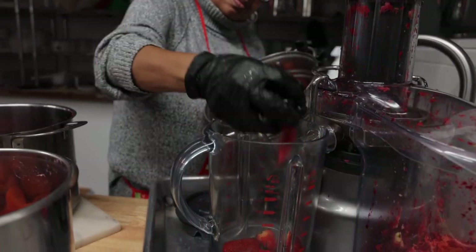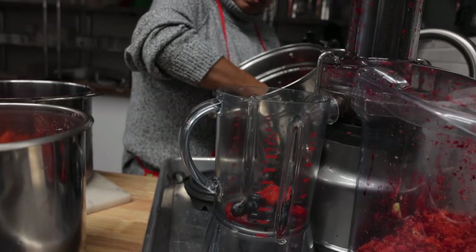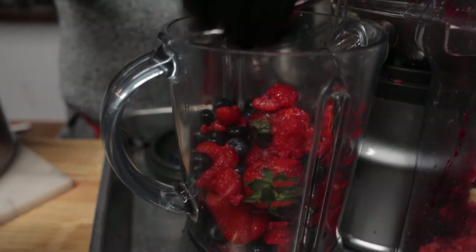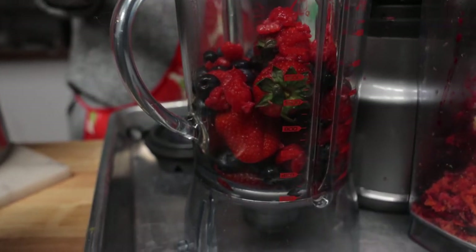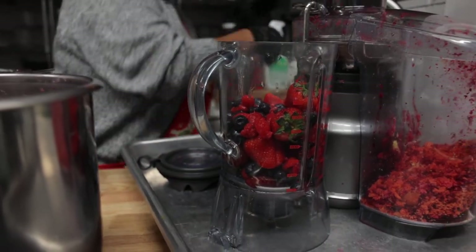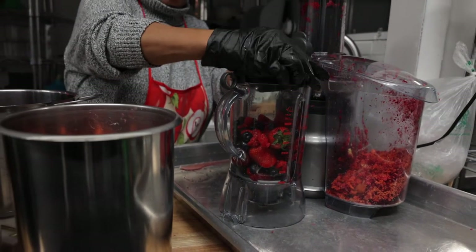Berries are some of the healthiest foods you can eat. They are low in calories, high in fiber, vitamin C, and antioxidants. A bowl of berries a day can help boost your immune system, reduce diabetes, obesity, and heart disease concerns. Small portions of berries help strengthen the metabolism to prevent any kind of metabolic syndrome and deficiency.